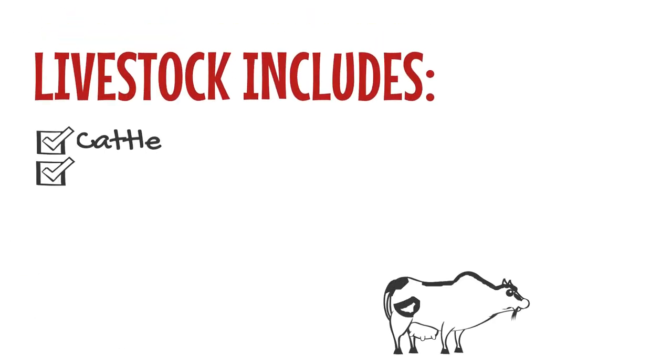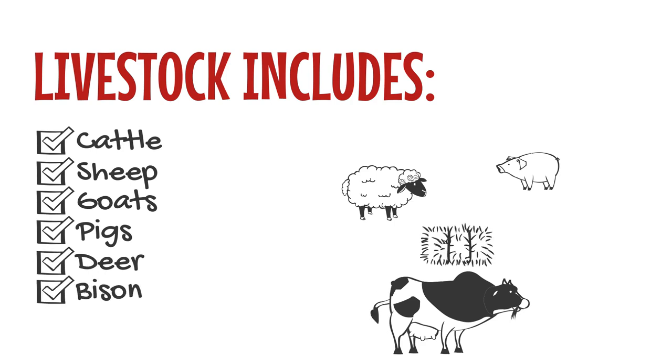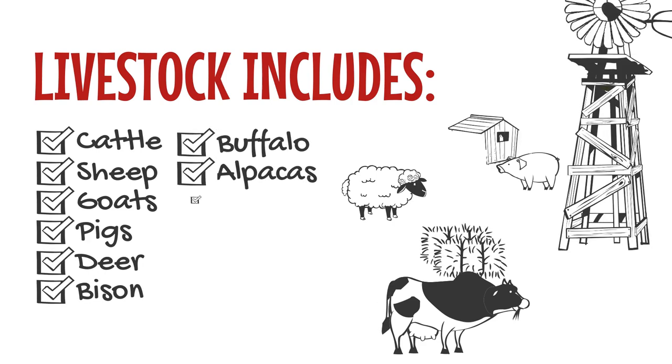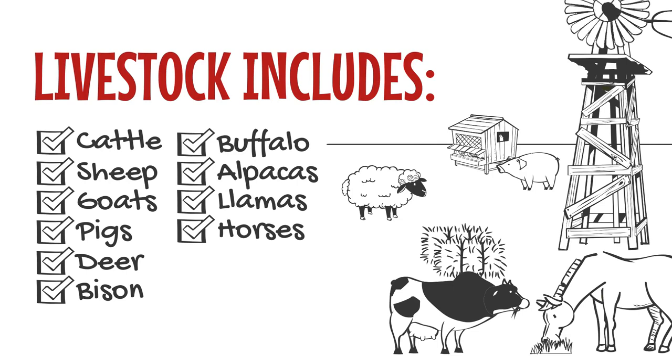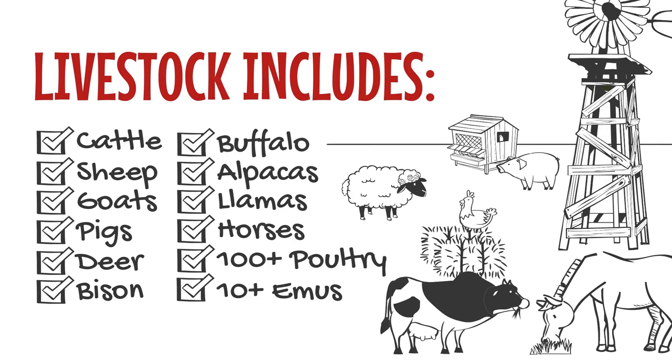Livestock includes cattle, sheep, goats, pigs, deer, bison, buffalo, alpacas, llamas, horses, 100 or more poultry, or 10 or more emus or ostriches.